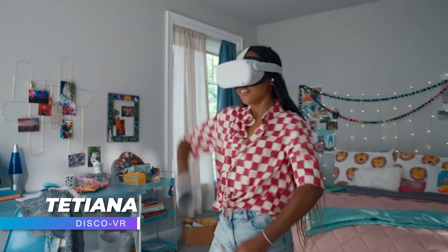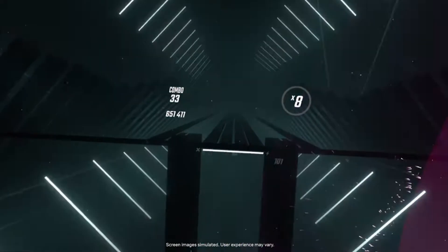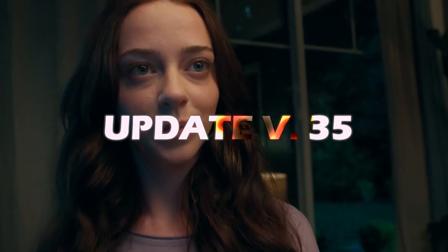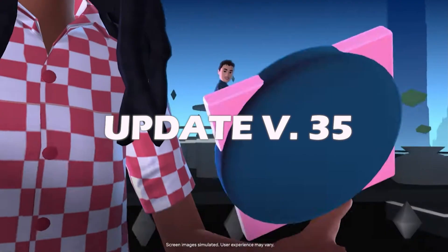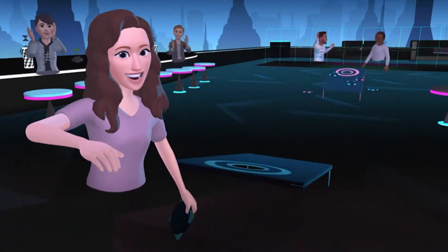Oculus is being pretty consistent in their new Quest 2 update releases. We have just talked about their new version 34 less than a month ago, and today they're rolling out the new update version 35. It has quite a few new features packed into it, such as cloud backup, public test channels, mixed reality capture, messenger calling, and more.